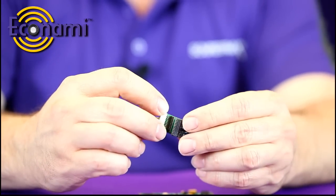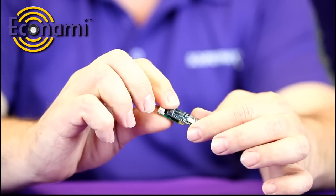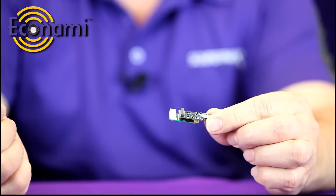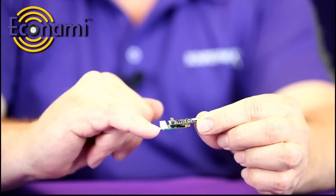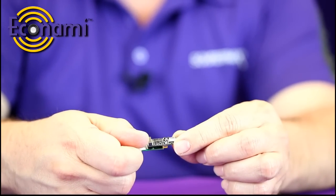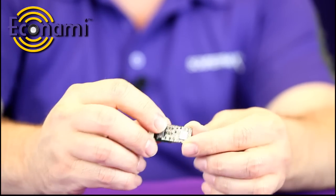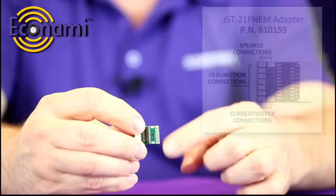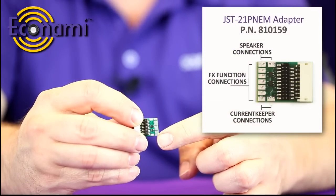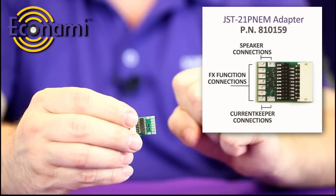With this adapter, you simply plug in your 21-pin decoder and piggyback it on — it takes up about the same amount of space as an Eco 200. You also have a 9-pin wire JST connector you can simply plug into your DCC-ready model, or for hard-wiring purposes you can purchase the harness and plug it in. The adapter circuit board also has extra solder pads for your extra lighting effects, speaker terminals, and a convenient place to solder your current keeper in.